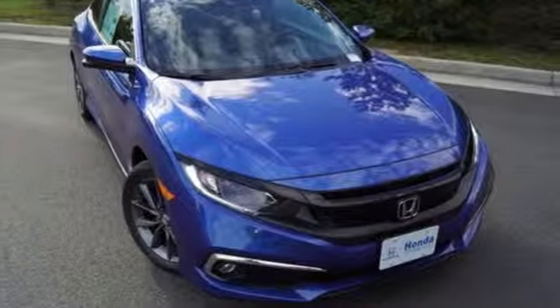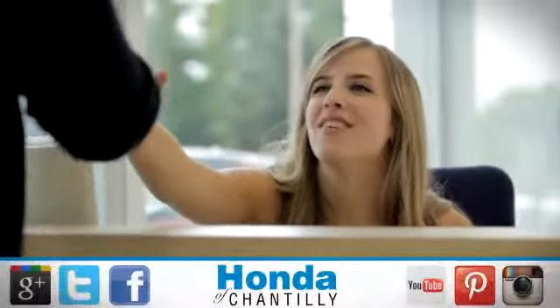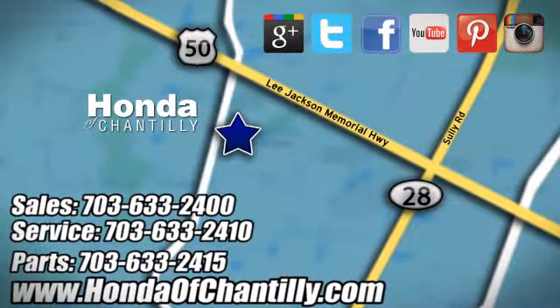Stop in for a test drive and make it yours today. Honda of Chantilly. We're conveniently located just south of Dulles Airport at 4175 Stonecroft Boulevard in Chantilly.